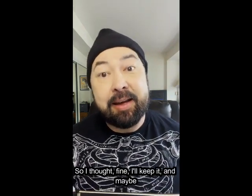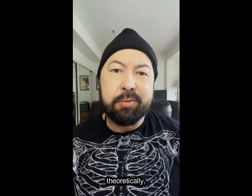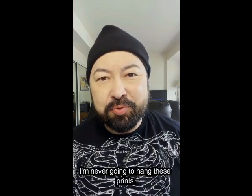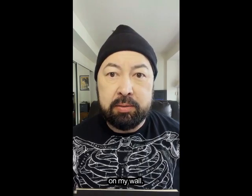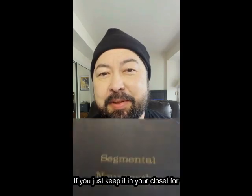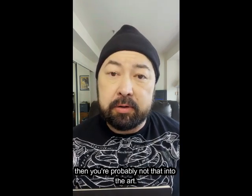So I thought, fine, I'll keep it, and maybe I'll hang and frame some of these cool prints myself one day. Wouldn't that be cool? Yeah, it might be cool theoretically. But realistically, I'm never going to hang these prints. In just the few months since I've completed the challenge, I've already hung different pieces of art on my wall. If you really want to hang some art, you're going to hang it. If you just keep it in your closet for years thinking maybe someday, then you're probably not that into the art.